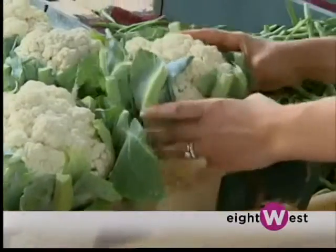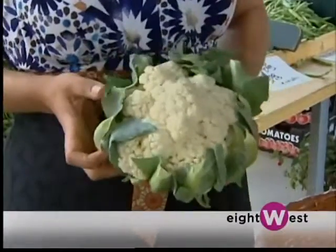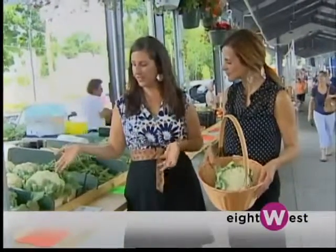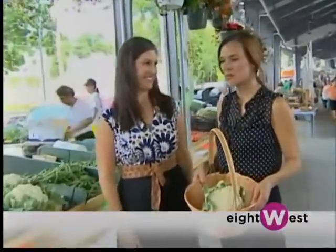You're somewhat sneaking a vegetable into your children's meals — the kids don't have to know about that. But there are a lot of different ways to prepare cauliflower. I love it roasted in the oven — bake it at 450 for about 25 minutes with a little olive oil, salt, and pepper. It's delicious as is. And especially when you're getting local, fresh, seasonal ingredients, you don't have to do a lot.